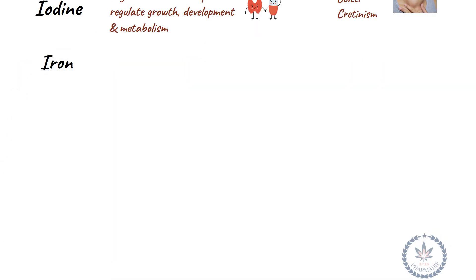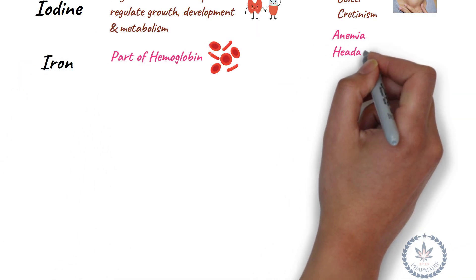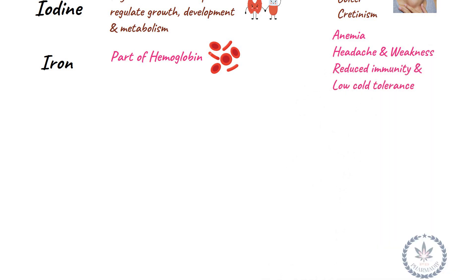Iron is a part of hemoglobin. Deficiency leads to anemia, weakness, headache, reduced immunity, and low cold tolerance.